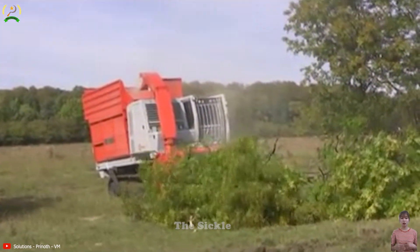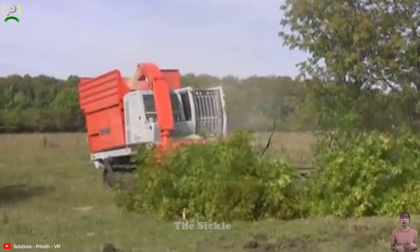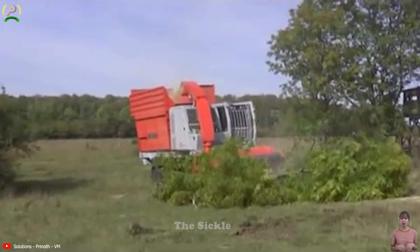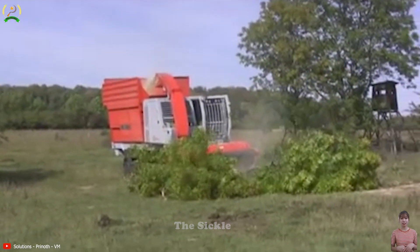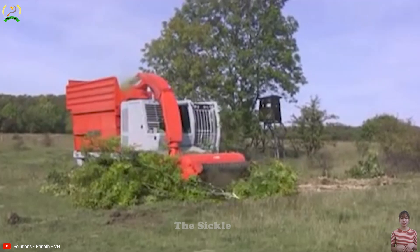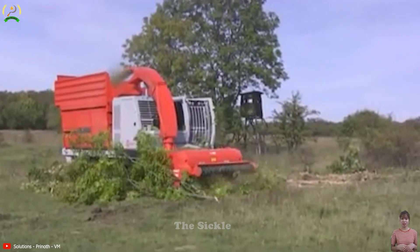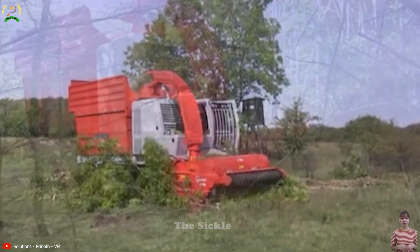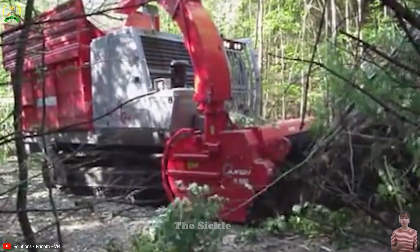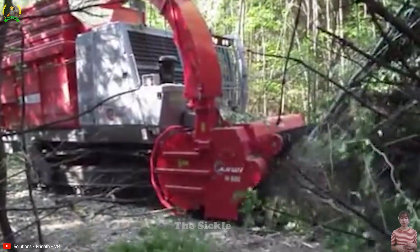Its sturdy construction ensures durability and reliability even in challenging work conditions. The BMH 480 can break down thick vegetation and transform it into finely mulched material, suitable for land clearing and preparing surfaces for various purposes. What's particularly impressive is its adaptability to challenging terrains, making it suitable for a wide range of outdoor environments.